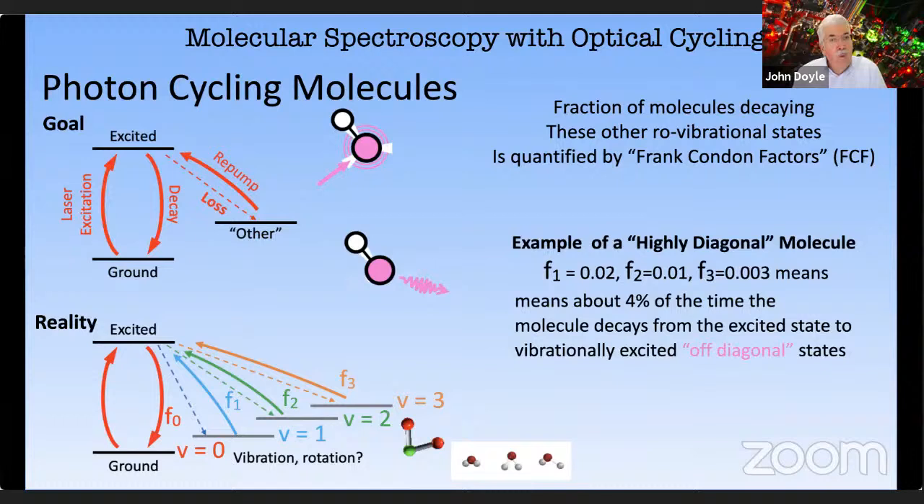What we're interested in — and many people are interested in — is photon cycling molecules. Just like atoms, you want a photon cycle to get really high-fidelity detection of internal quantum states: you can put the atom into a particular quantum state, cycle it, and get hundreds of thousands of photons with very high detection efficiency. The other reason you want a photon cycle is for laser cooling. Photons can impart momentum, and there are lots of clever methods invented over the past 30 years to bring atoms to sub-microkelvin temperatures through laser cooling.